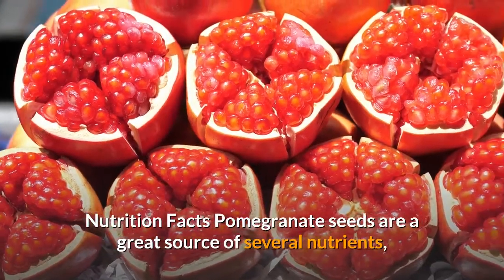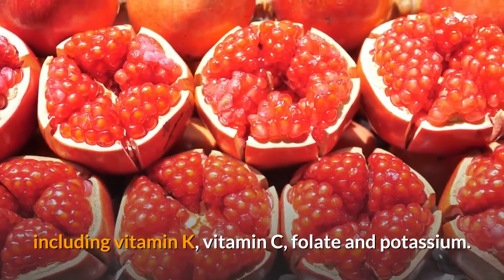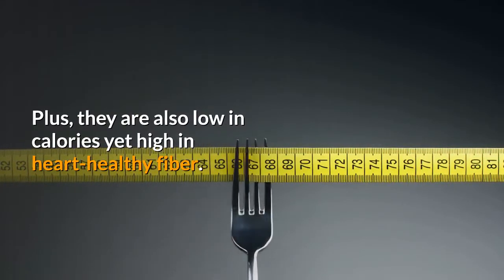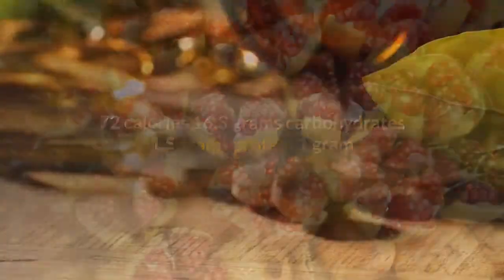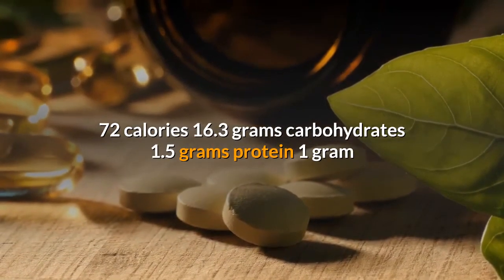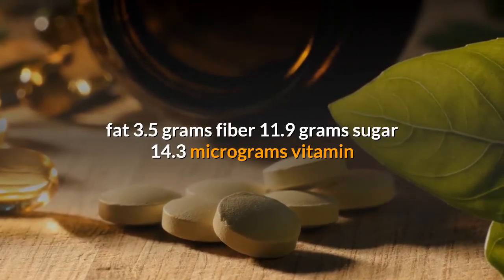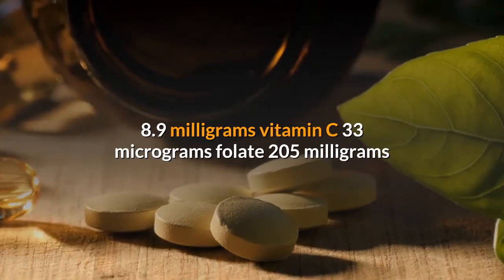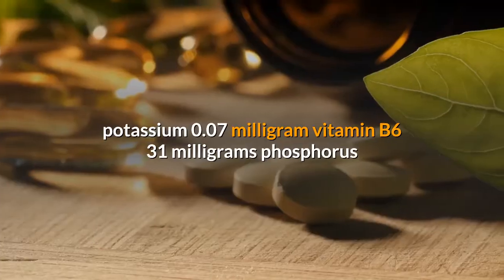Pomegranate seeds are a great source of several nutrients, including vitamin K, vitamin C, folate and potassium. Plus, they are also low in calories yet high in heart-healthy fiber. A half-cup serving of pomegranate seeds contains: 72 calories, 16.3 grams carbohydrates, 1.5 grams protein, 1 gram fat, 3.5 grams fiber, 11.9 grams sugar, 14.3 micrograms vitamin K, 8.9 milligrams vitamin C, 33 micrograms folate, 205 milligrams potassium, 0.07 milligram vitamin B6, and 31 milligrams phosphorus.